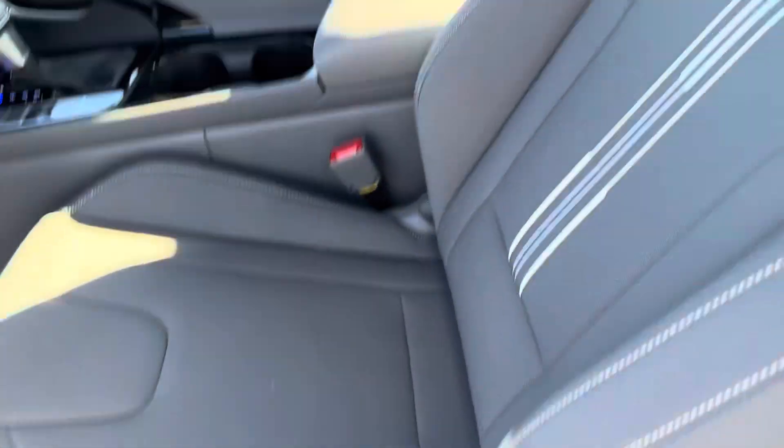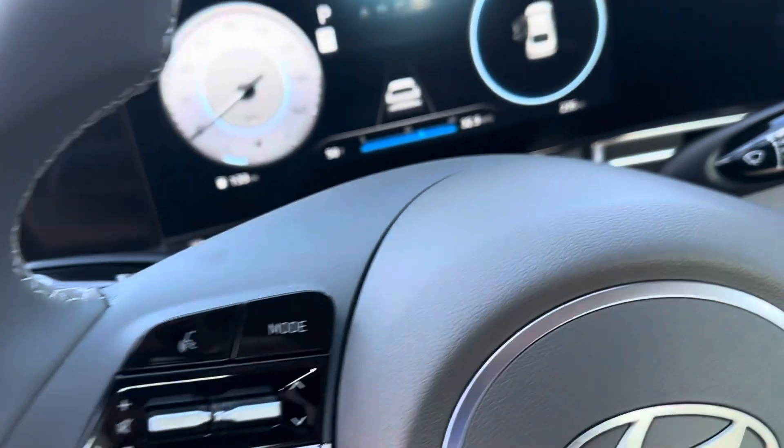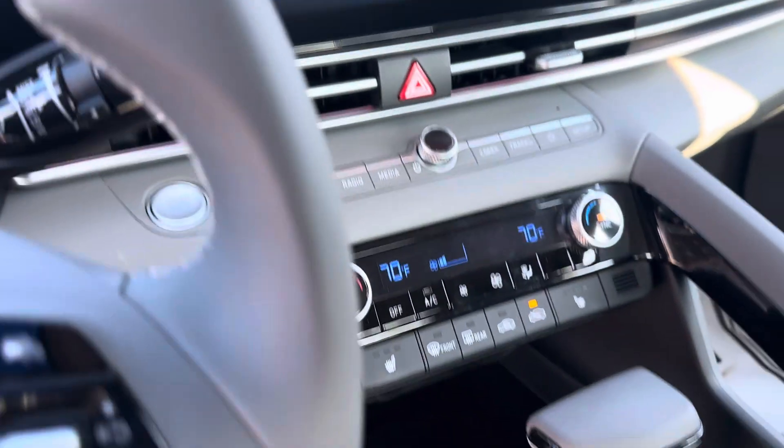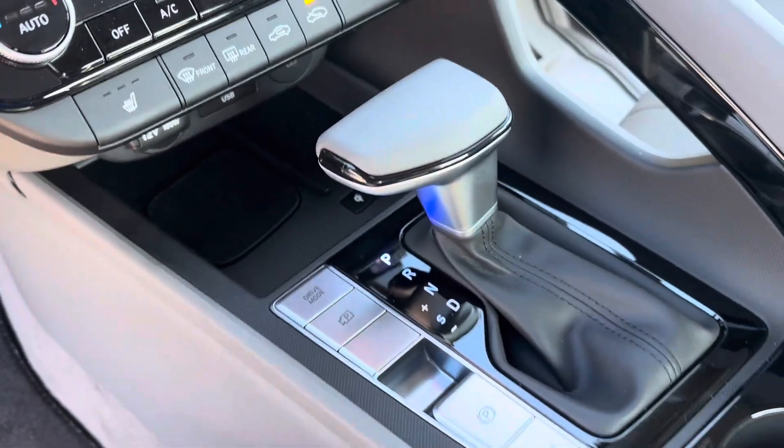It has a gray interior, manual cloth seats, lane keep assist, lane departure, dynamic voice recognition, 200 miles on this vehicle, navigation maps, dual climate control, wireless phone charging pad, and different drive modes.